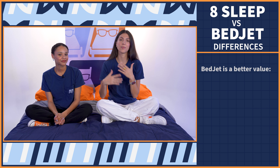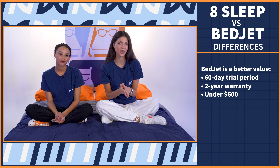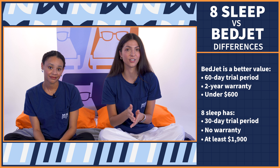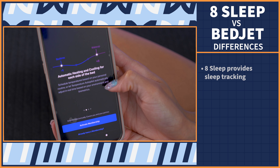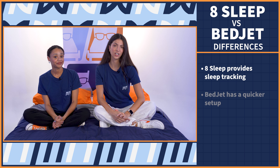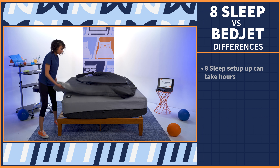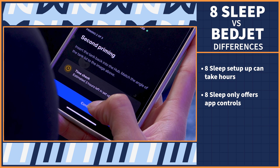The BedJet is just a better value buy — you get a longer trial period, you get a warranty, and it's going to cost you under $600 for the device. Versus the Eight Sleep, which has a shorter trial period, no warranty, and it's going to cost you at least $1,900, plus you get roped into a mandatory membership. That price also buys you sleep tracking capabilities, but the BedJet only regulates your temperature and does not track your sleep. The BedJet also has a quicker setup and you don't need Wi-Fi to work it, versus the Eight Sleep, which has a lengthy process — it takes hours to set up because of the water priming and phone pairing, and you do need your phone to work it. There's no remote.